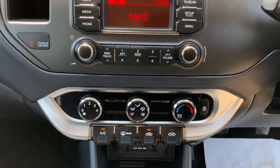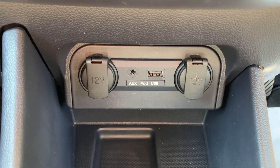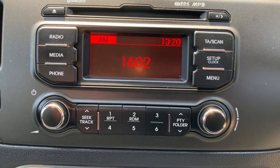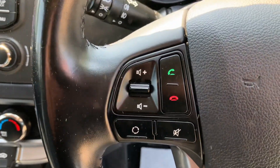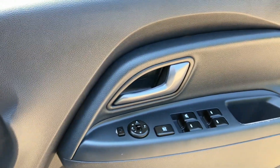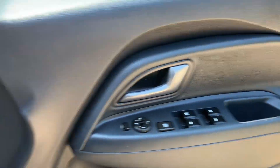The interior is in good condition. You can link your phone up to this as well with Bluetooth, which is very good. I think it's a really good condition on the interior there and the upholstery.